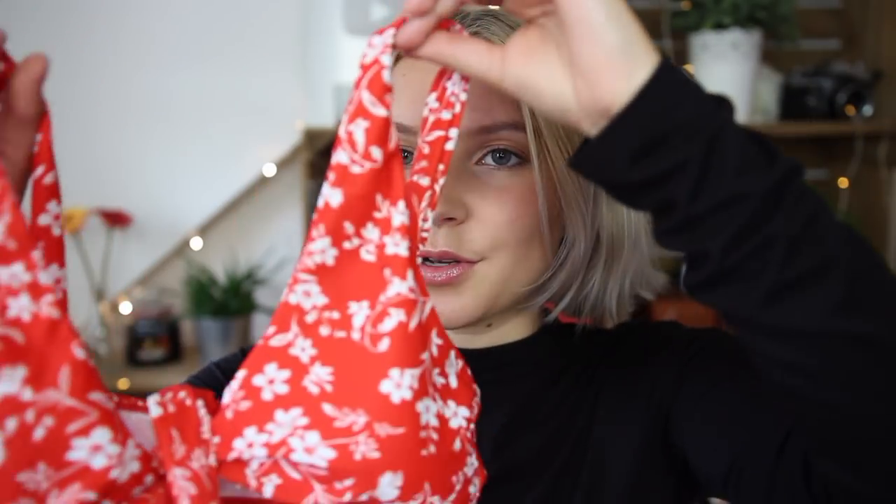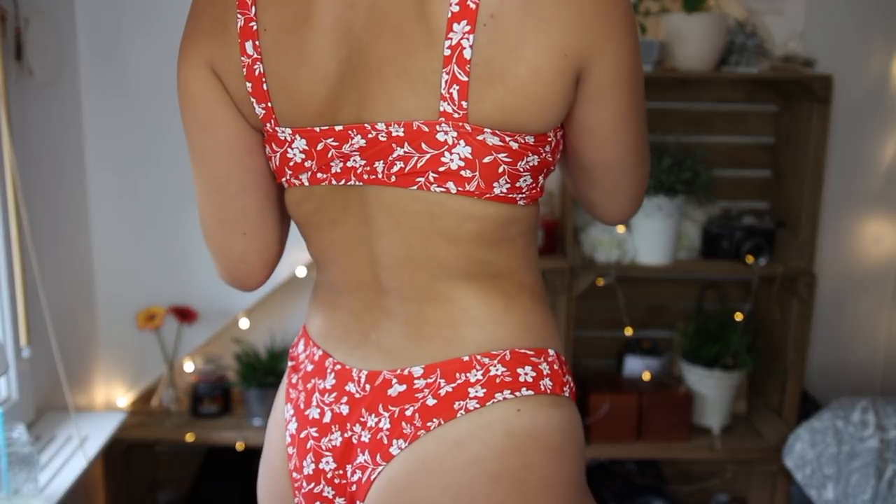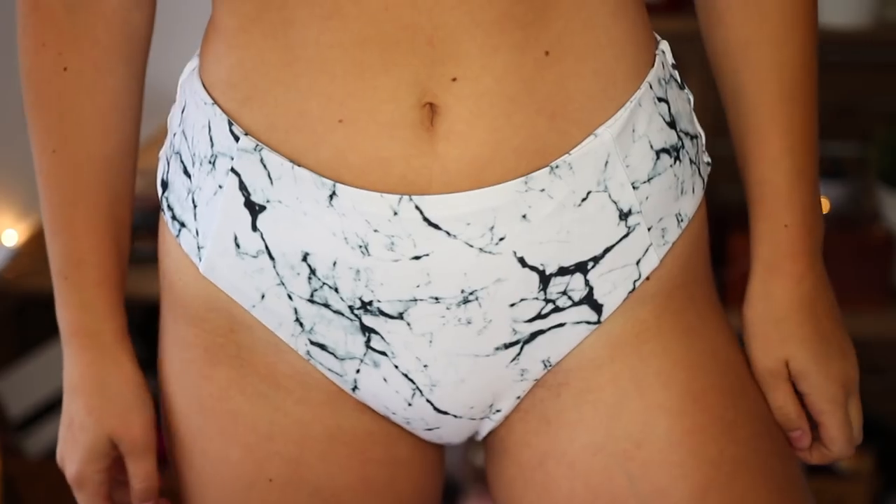This next bikini is another tie style and I'm obsessed with it — it's got red with white flowers, super cute. I got it in a small and I'm not sure if the top fitted me perfectly; you'll see in the try-on section. The bottoms are cheeky and I really like them. After that, I have a marble-print bandeau bikini, also high-waisted, in a size medium — but it's a bit big so I might give it to a friend.